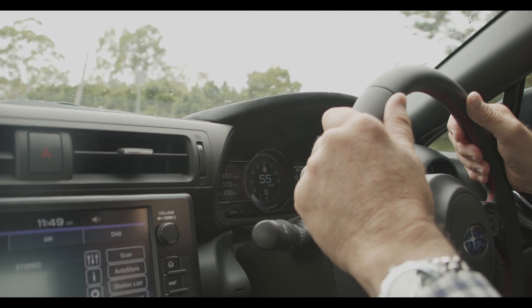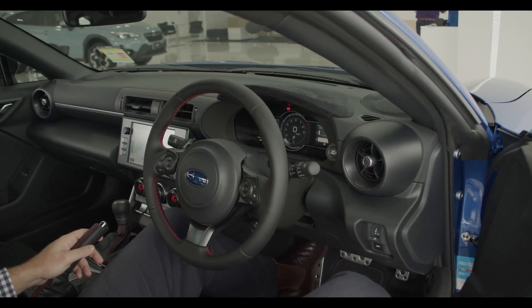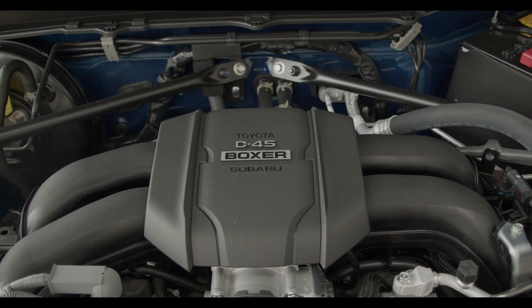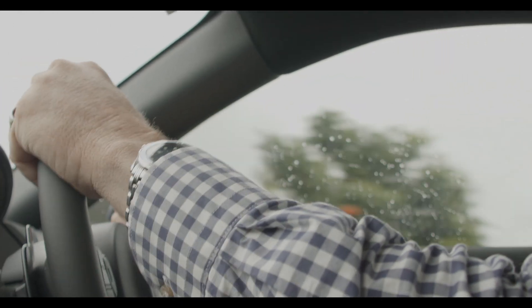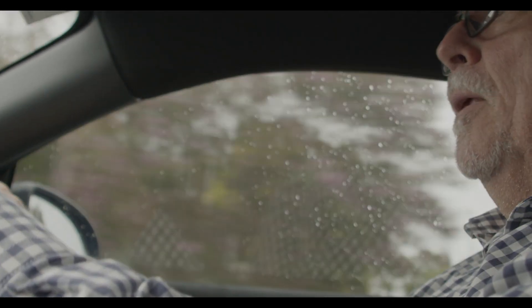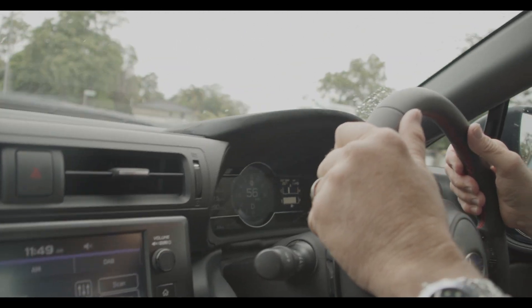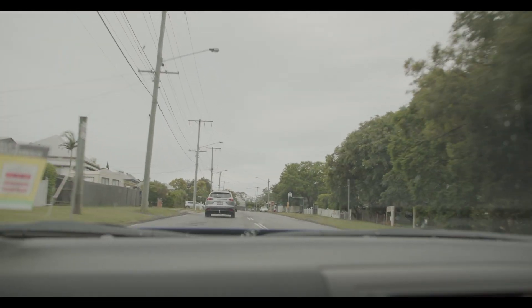What Subaru have done for the first time in this model is introduce a digital instrument panel — a seven-inch digital panel, which is a first for Subaru. The new 2.4 litre naturally aspirated motor feels very, very responsive. They've enhanced the power-to-weight ratio using a lot of new componentry, including aluminium front panels to reduce weight, and they've stiffened up the floor plan for a lot more rigidity, giving much better stability when cornering and far better traction control.